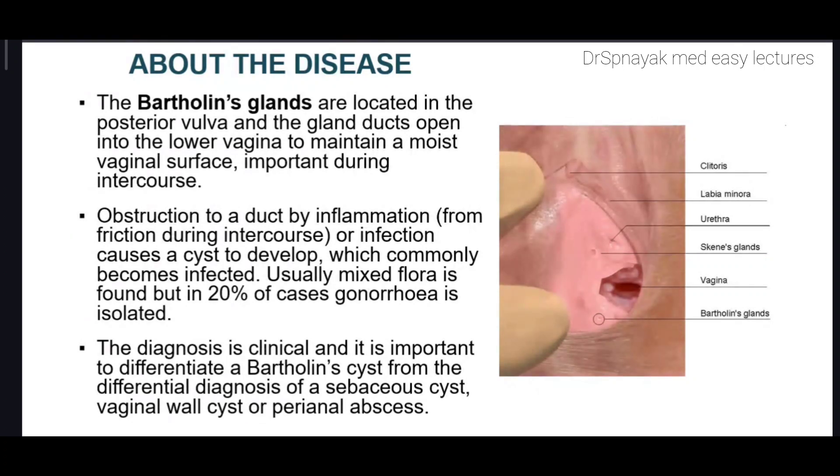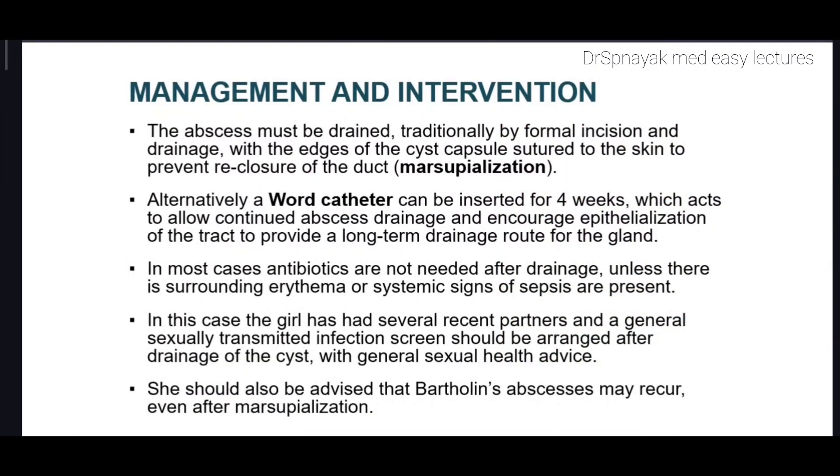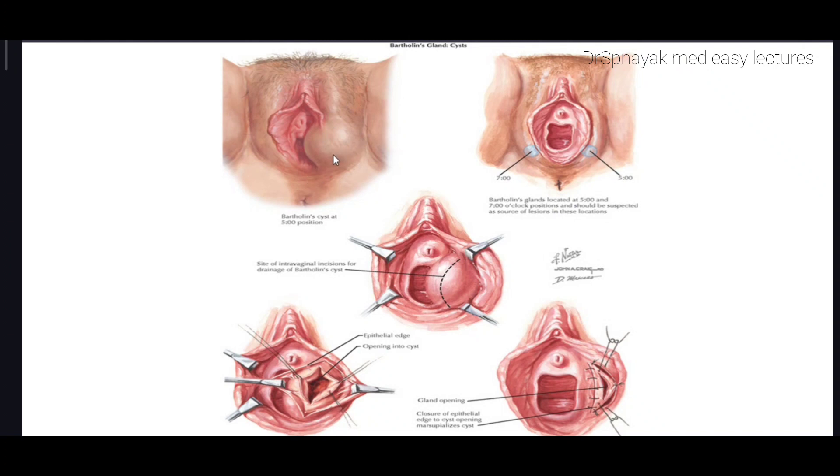The mainstay of treatment is drainage of the abscess and marsupialization of skin edges. The pus obtained from the drainage should be sent for culture to identify the cause of infection. The abscess must be drained traditionally by formal incision and drainage, with the edges of the cyst capsule sutured to the skin to prevent re-closure of the duct — also known as marsupialization. This is the surgical opening of the cyst to cause drainage and to form a pouch-like structure which enables proper drainage, as shown in the diagram.